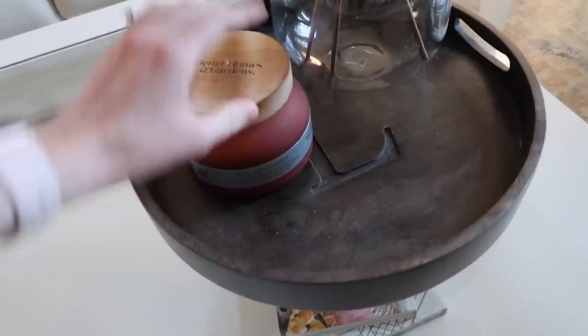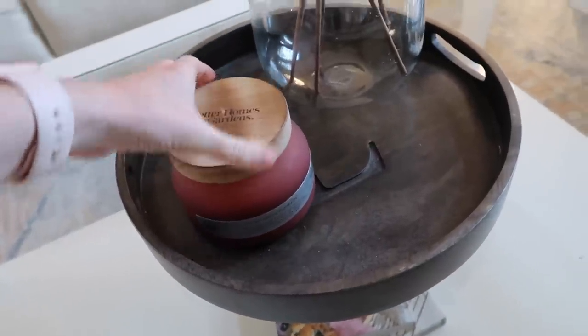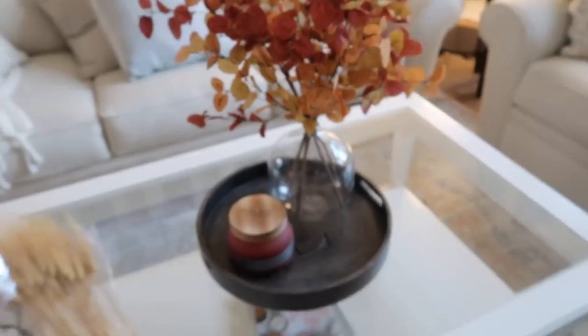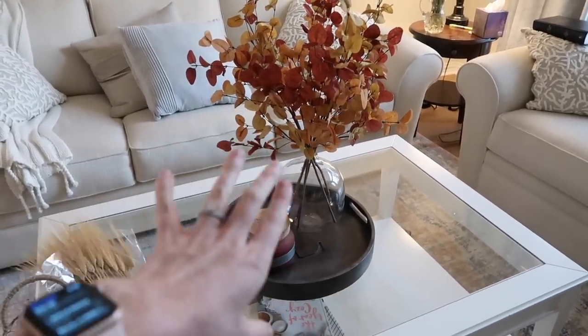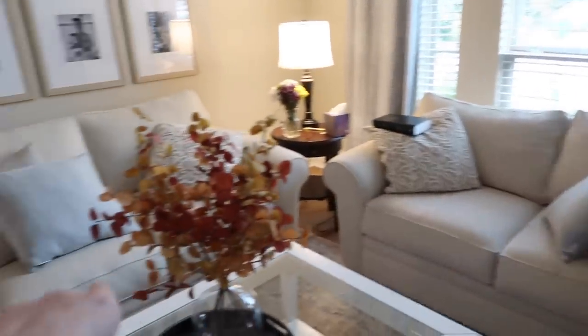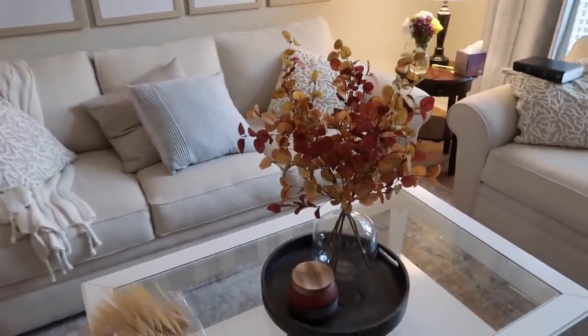And then I have this tray — we got this for our wedding years ago. And this farm apple pumpkin candle is from Walmart. I think I might try to find one more thing for this tray, but that's a good start. And then I'm going to put some pillow covers on these pillows to add a little bit more warmth and some fall tones to this room.